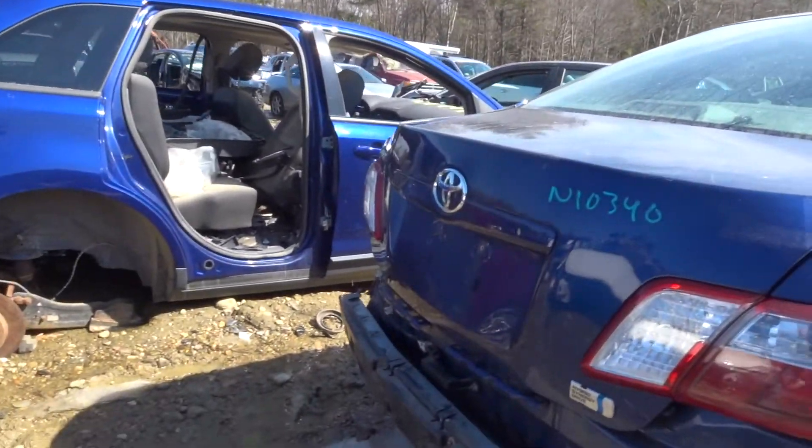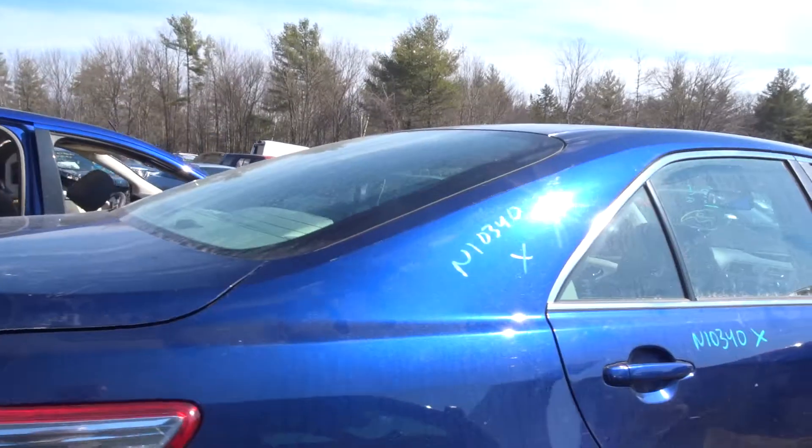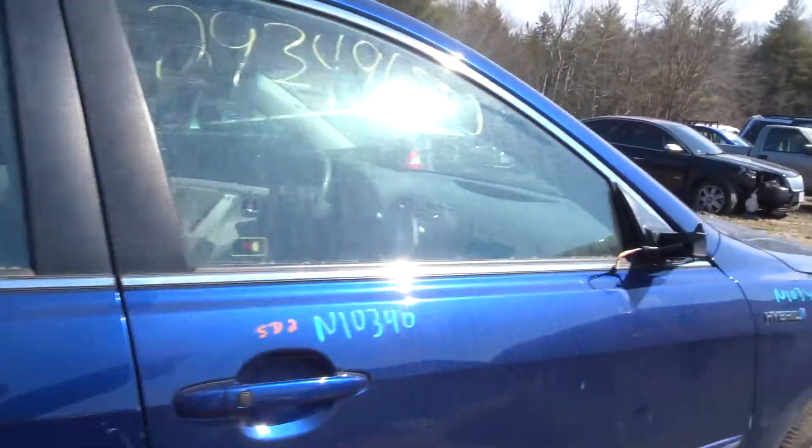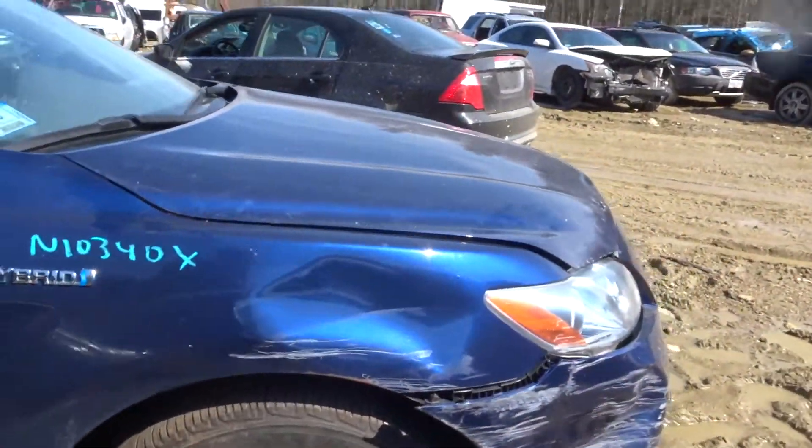Got a right rear quarter light. Got a right front door. Got a right rear suspension complete. Got a right front suspension complete.